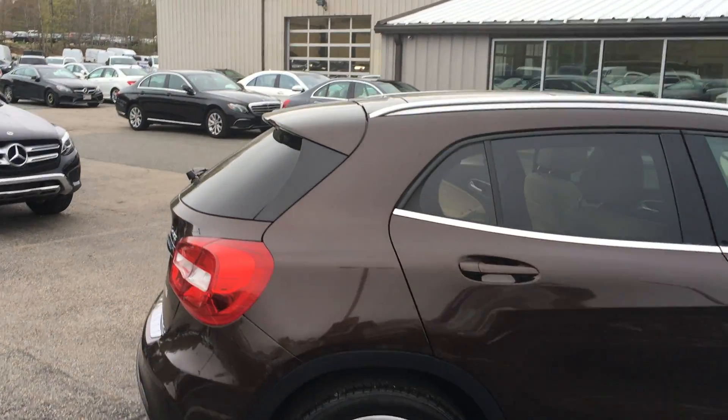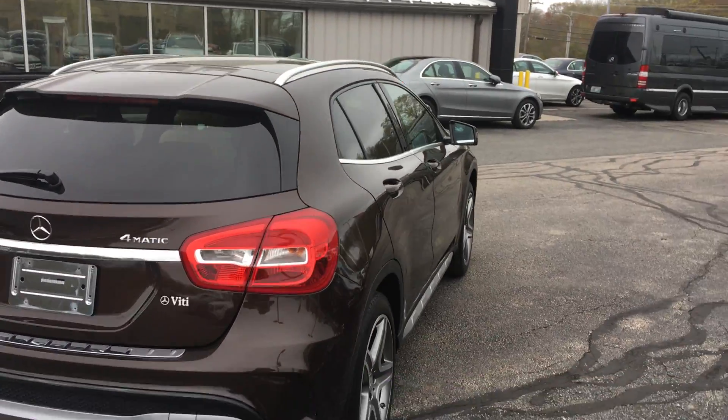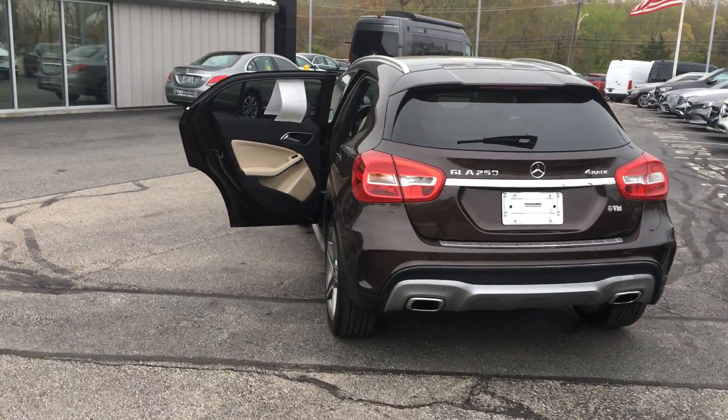It's got the Premium One Package, 320 Multimedia Package, the Sport Package, burled walnut wood trim, blind spot assist, a panoramic sunroof, command navigation, and heated front seats, and the Burmester surround sound system.